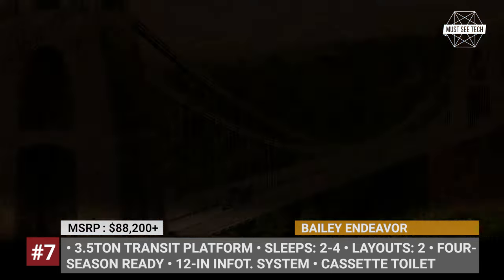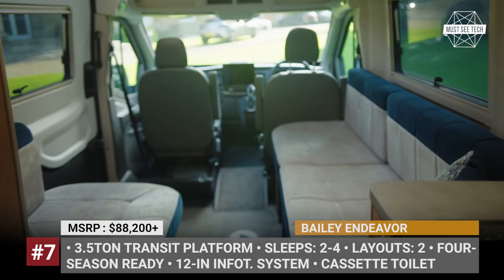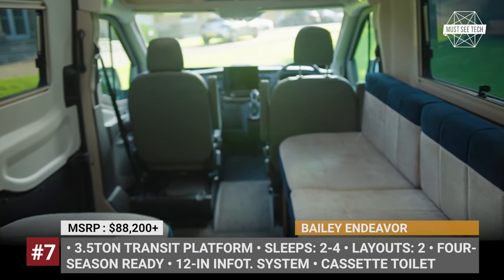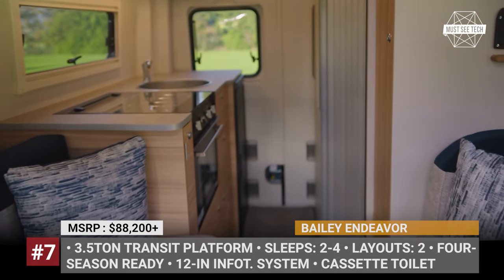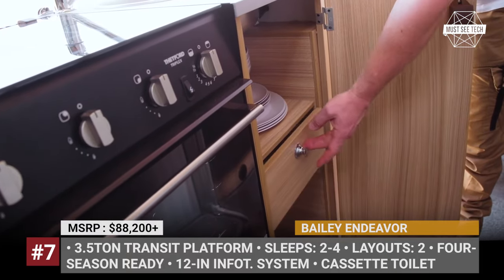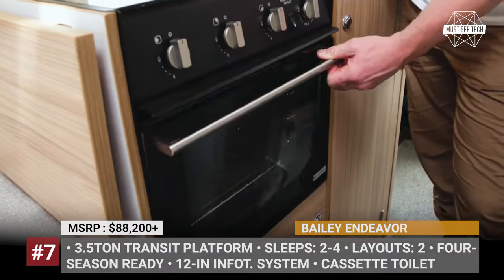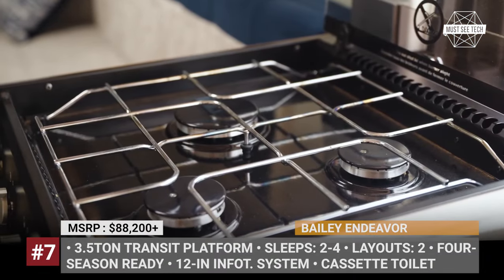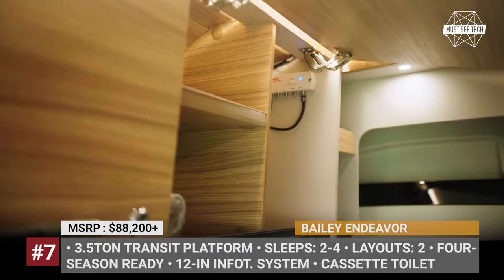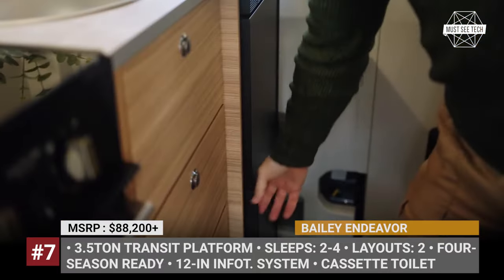Each Endeavour is four-season-ready, featuring high-performance inter-flex insulated walls, a 4-inch-thick single-level bonded floor, Truma diesel combi heating, and a hot-water system. Depending on the chosen layout, the kitchen will be positioned in the middle or at the rear of the van, offering a 3-ring gas hob, a combination grill and oven, a 90-liter Thetford fridge, and a drop-down countertop extension.